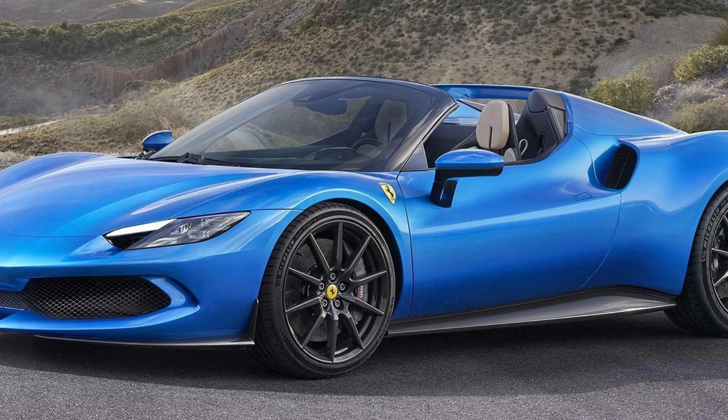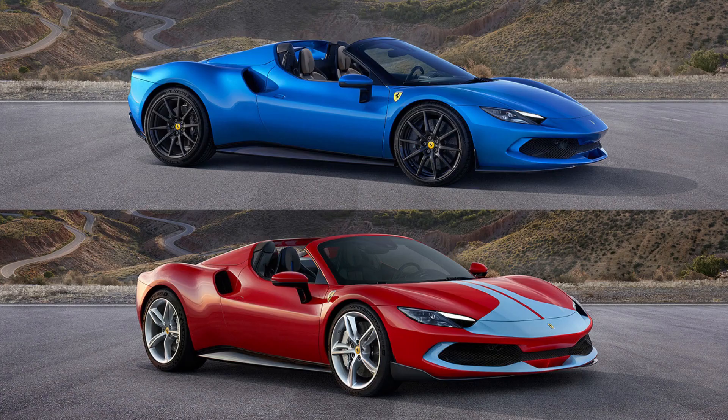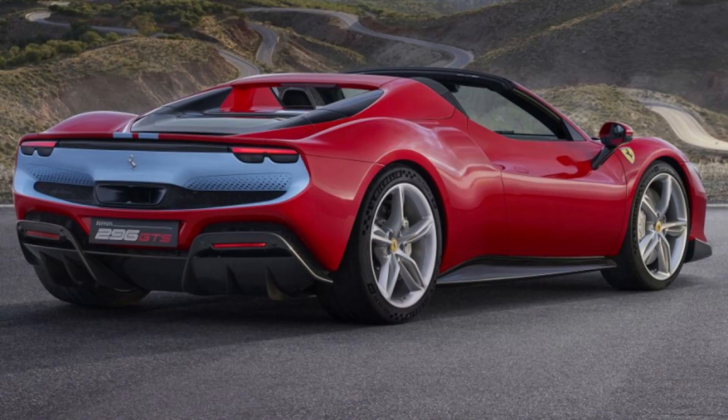Your car will always look good with this sleek hardtop. It takes just 14 seconds to stow and deploy. The genius behind it is how easily it transforms into two different pieces before arranging themselves ahead of where the engine resides, ensuring heat dissipation characteristics remain unaltered.